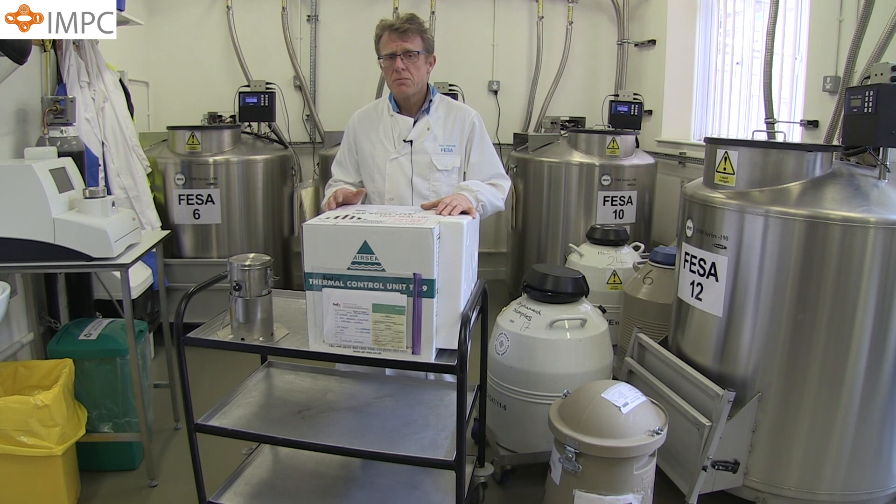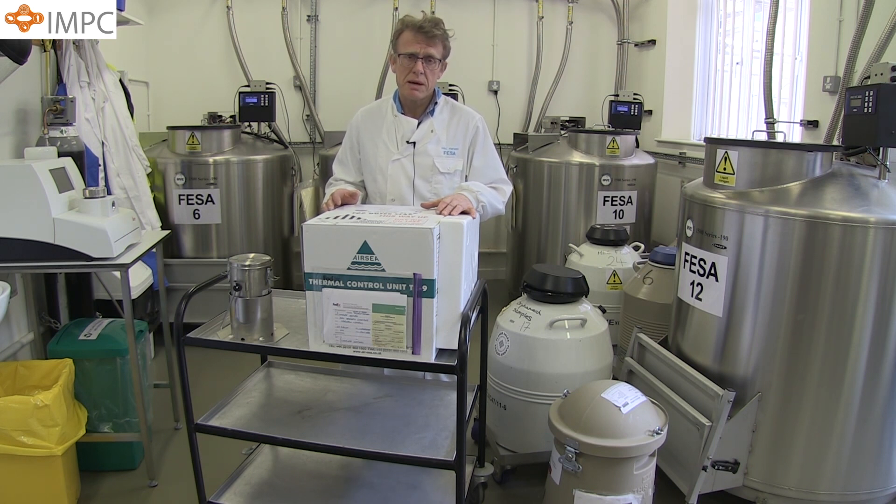We are also members of the European Mouse Mutant Archive, EMMA, which is supported by InfraFrontier. Within the EMMA archive, there are over 6,000 mouse strains, many of which have been generated as part of the International Mouse Phenotyping Consortium's attempt to knock out every gene in the mouse genome, which is 20,000 or so genes.